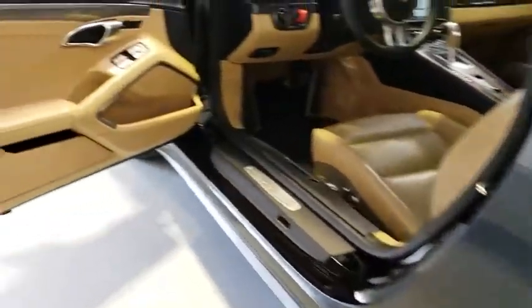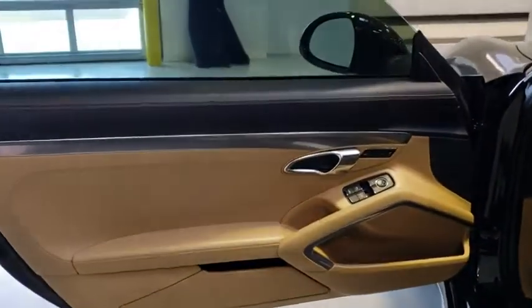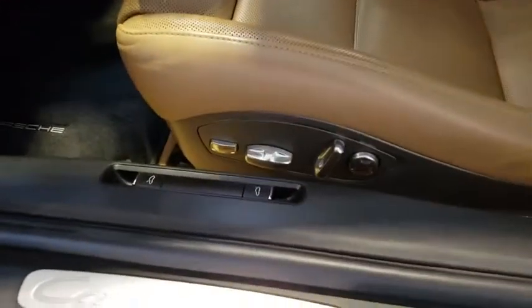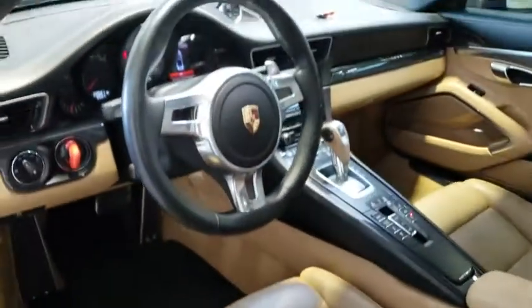Stability control, keyless entry, anti-lock braking system, power passenger seat, navigation system, all-wheel drive, traction control, steering wheel audio controls.